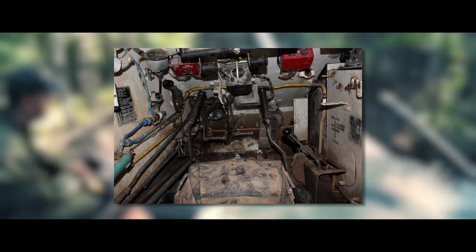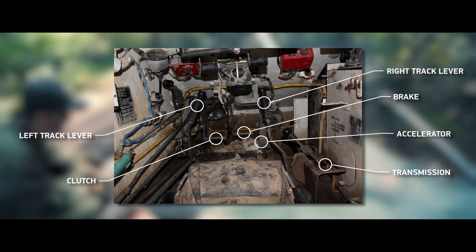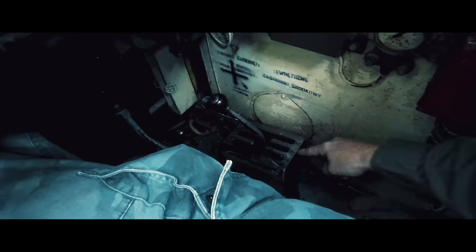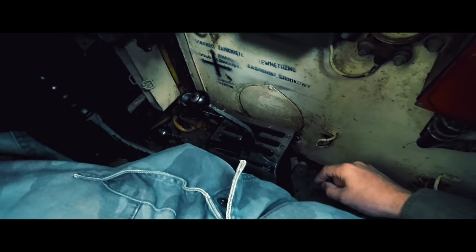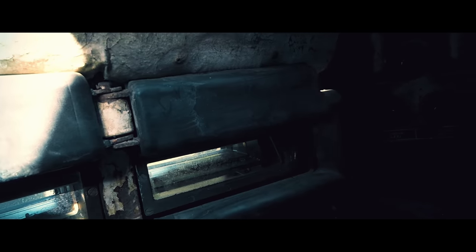The tank is actually quite easy to drive — you can see the driver's main controls right here. Interestingly, each track lever has three positions: full speed, half speed, and stop. There is no proportional speed control and you can't adjust the turning radius.